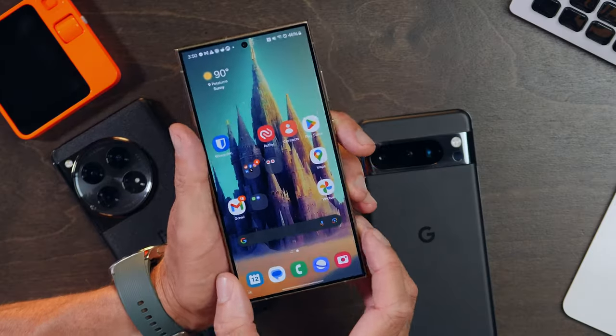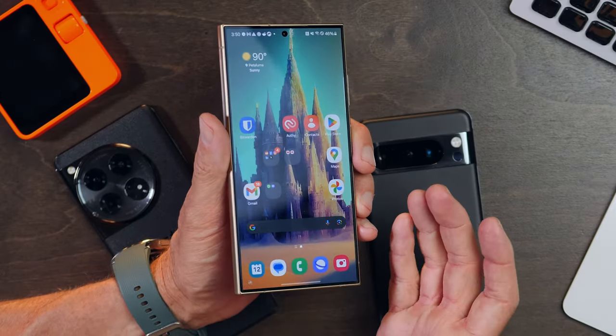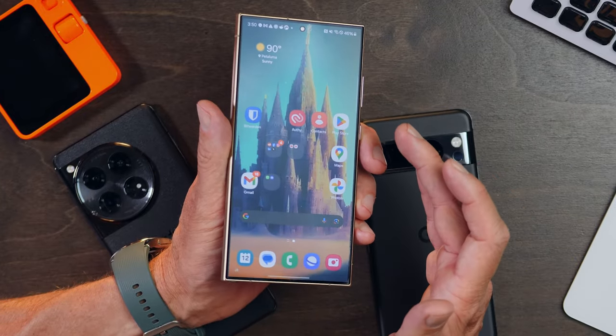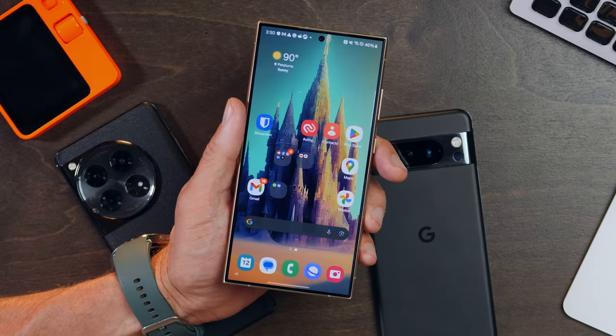Samsung chose to go with, I think, the right approach — a flat display this year, bypassing its tradition of curved edges from the Ultra's past. This becomes a big benefit to artists, as I'm going to talk about in a moment.